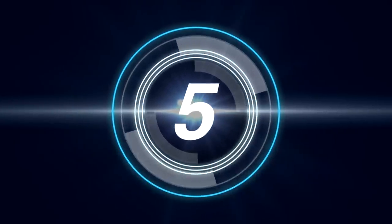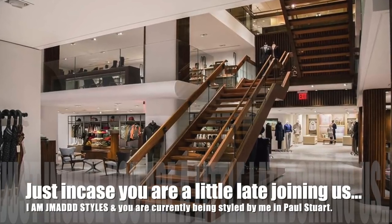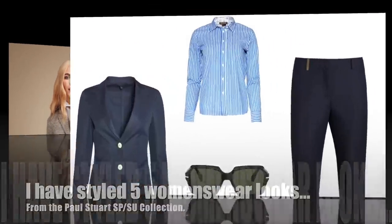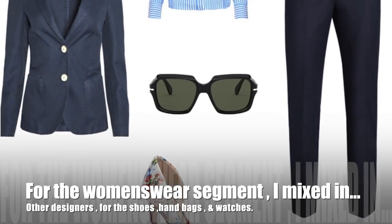Now it's time to switch gears a little bit for women's wear. Just in case you're a little late joining us today, I am J. Matt Stiles and you're currently being styled by me. For this segment of the video, I have styled five women's wear looks using the Paul Stewart spring summer women's wear collection.